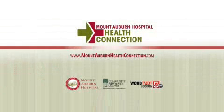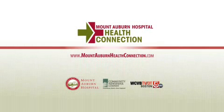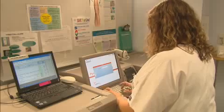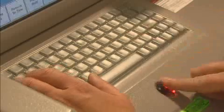Mount Auburn Hospital Health Connection and its partners are dedicated to improving the health of our community. Patient safety is a priority here at Mount Auburn Hospital, and that's why we have implemented an innovative system to administer medications. The ultimate benefit of electronic medication administration is patient safety.